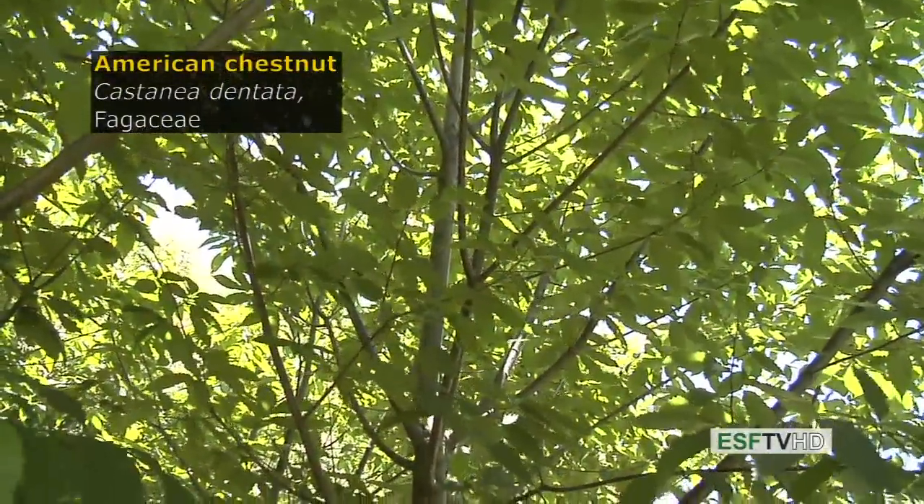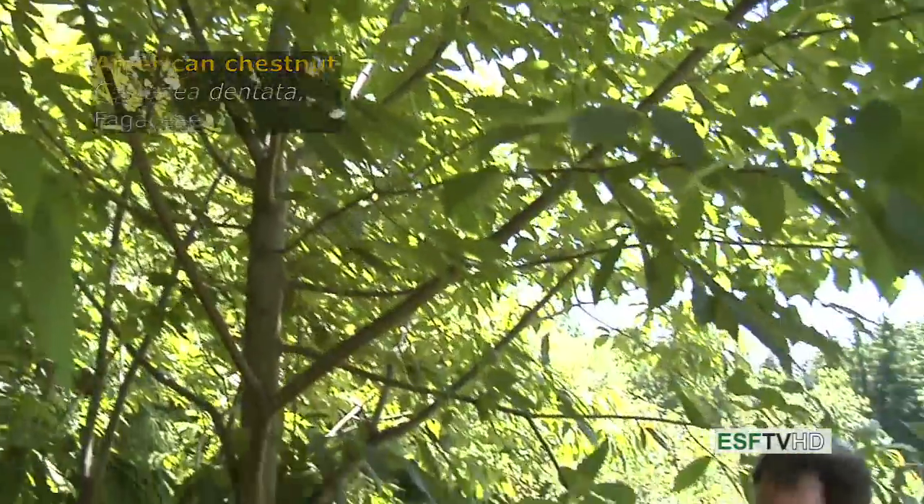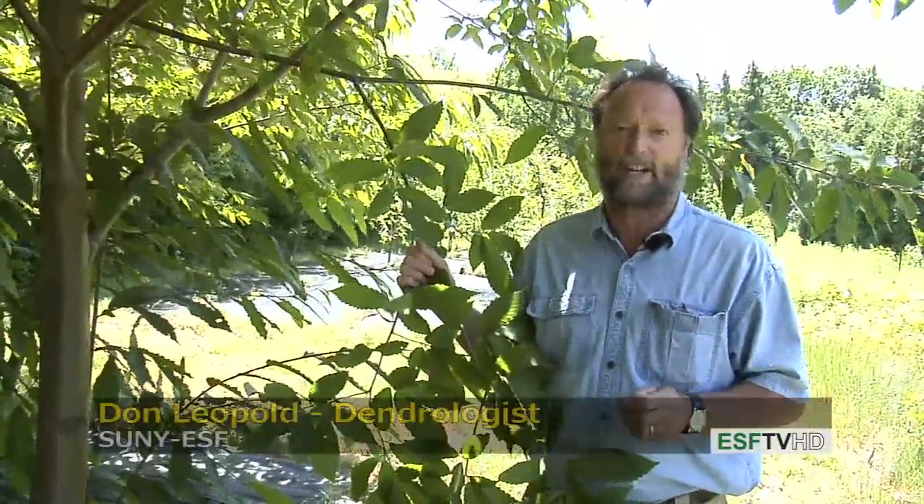Castania dentata, the American chestnut in the Fagaceae, or the oak family — widely regarded as the most important timber species in the eastern United States up until the early 1900s, when the chestnut blight wiped out all stands of American chestnut.